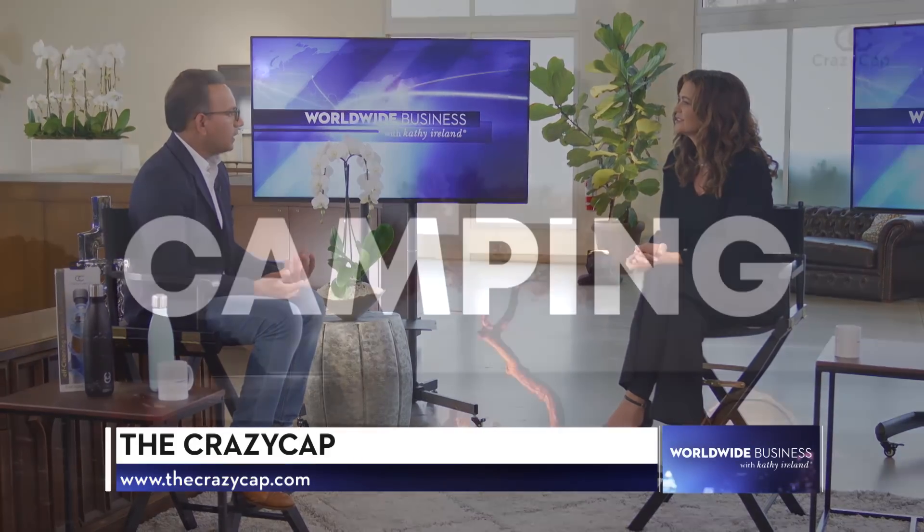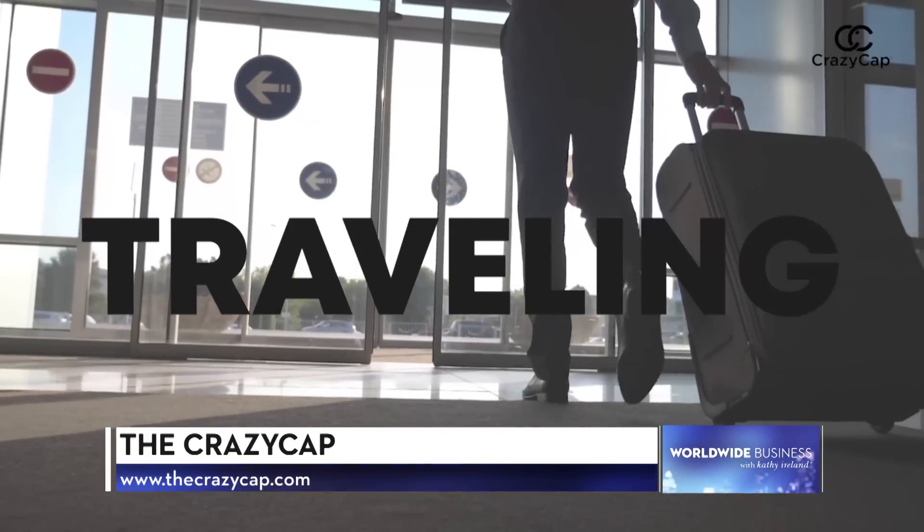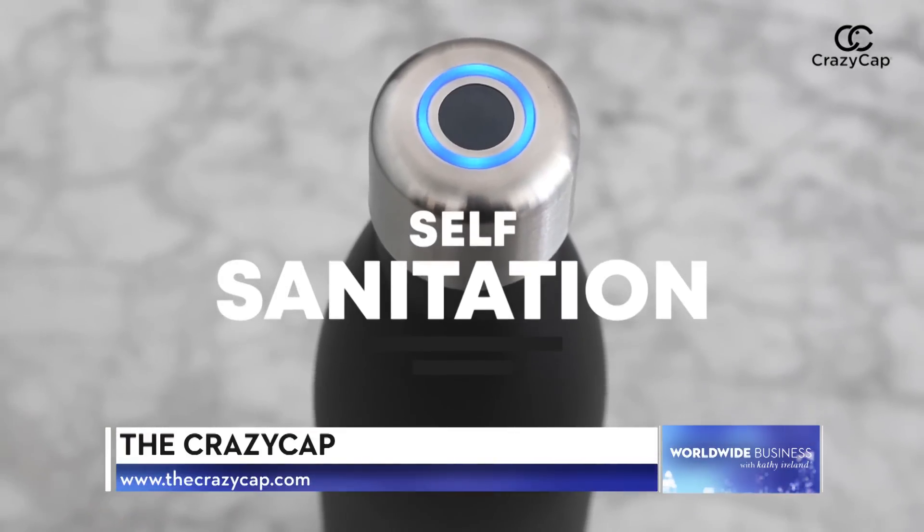So we can put tap water in there, water from the garden hose? Yes, absolutely. This technology is so powerful. Most of our users are actually campers — they use it in lakes, ponds, and rivers. It's insane.